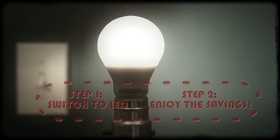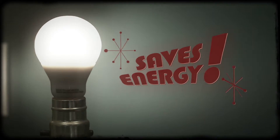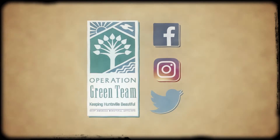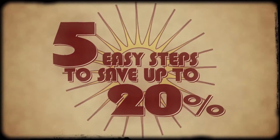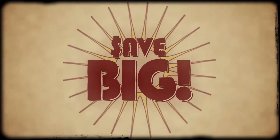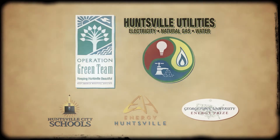Changing your five most used lights to LED bulbs is part of a great plan to help save energy. See Operation Green Team on Facebook, Instagram, and Twitter for five easy steps to save up to 20%. Save big without affecting your lifestyle. A message from Operation Green Team and Huntsville Utilities.